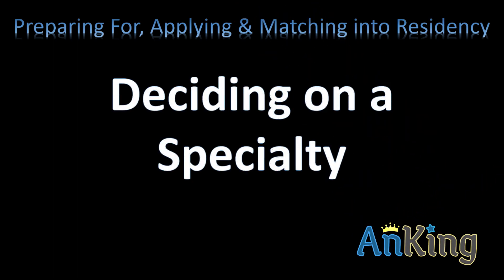In this video with the Anking, I'm going to go over how to decide on a specialty, which is a key part of applying and matching into residency — you have to decide which specialty you want to go into.